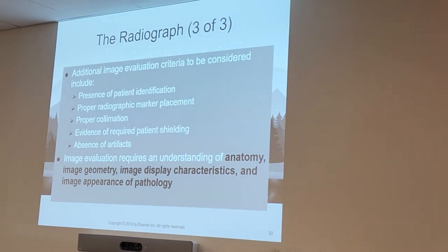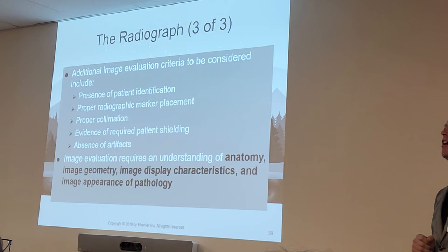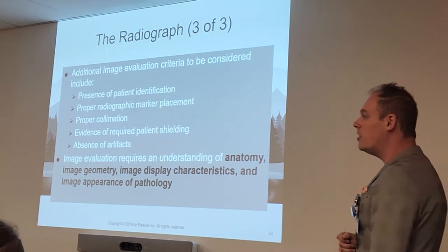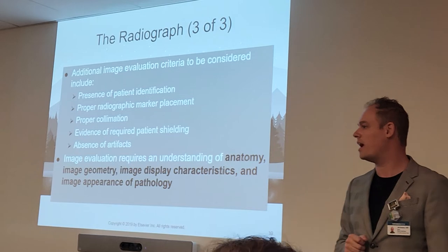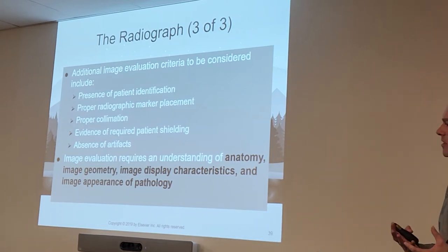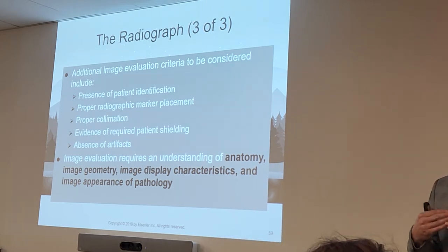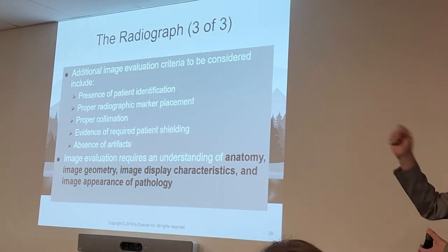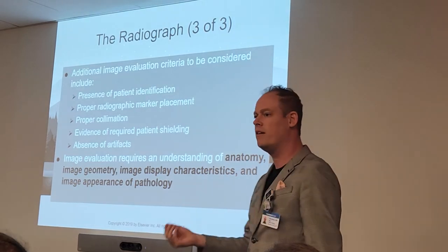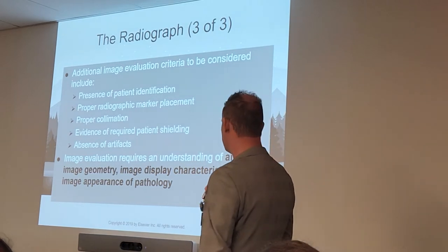When we talk about image evaluation, it requires an understanding of the anatomy, the image geometry, the image display characteristics, and the image appearance of pathology. You're going to become masters of anatomy — you'll know more about it than the doctors. We're going to learn all aspects of what makes an image, what affects quality, sharpness, contrast, and brightness. We'll learn different pathologies so you can stand ten feet away and say that person has pneumonia, tuberculosis, or a pleural effusion. We need to identify normal versus abnormal to know what to send versus what to repeat.